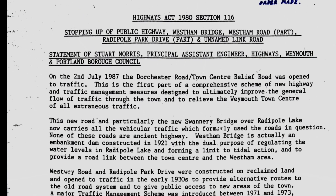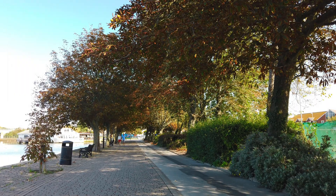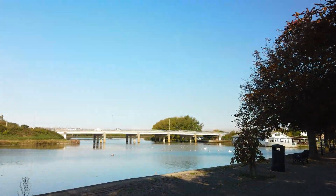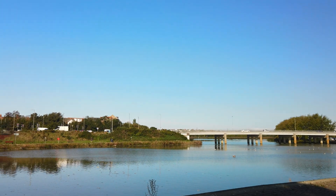Weston Bridge still stands, and its function as a regulating dam remains vital for the nationally important RSPB bird sanctuary and swannery.